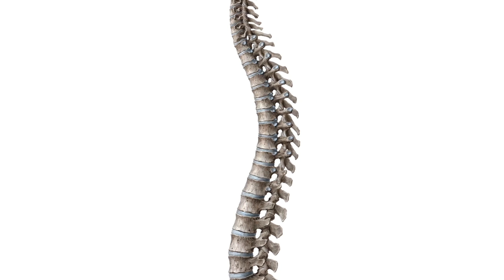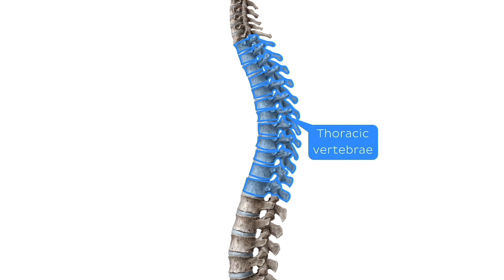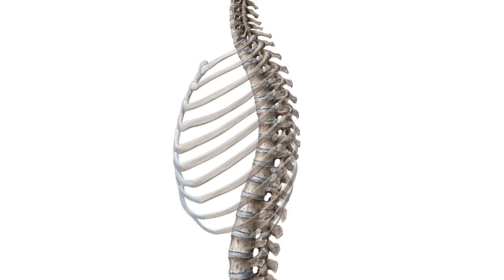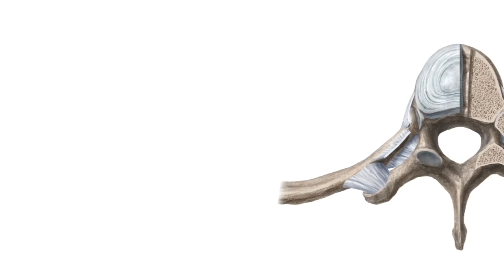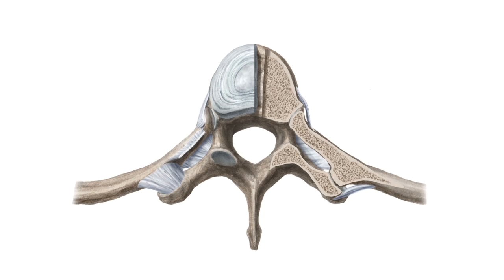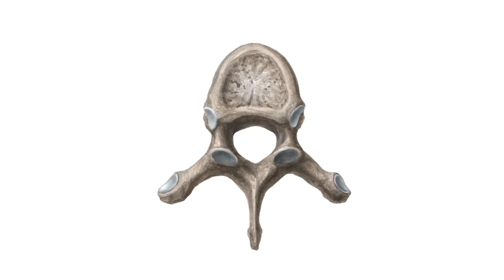So let's get started with the bony elements to provide some structure. We've established that there are two bones which play a role in the formation of the costovertebral joints, and these are the thoracic vertebrae and, as we've mentioned before, the ribs. So let's take a look at the vertebrae first. Here we're looking at a typical thoracic vertebra from a superior view, and we can see some characteristic features to tell us that this is indeed a member of this particular vertebral series.